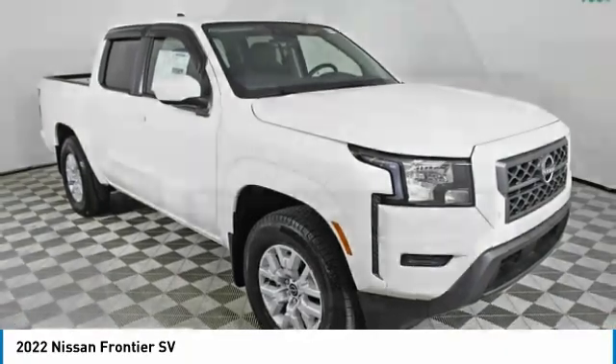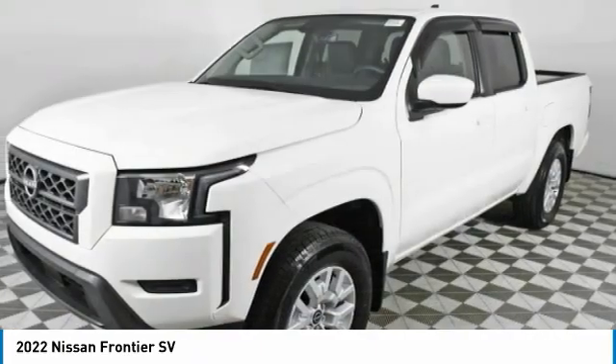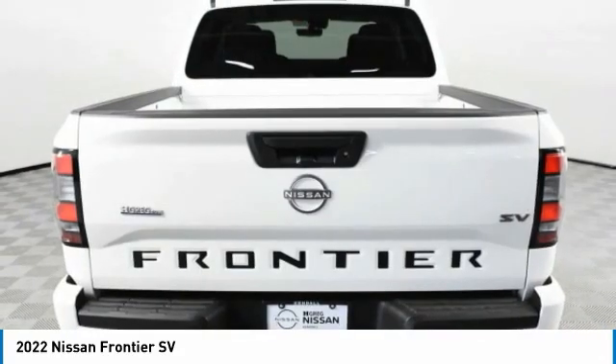Take a ride in the 2022 Frontier. The Nissan Frontier offers a full-length, fully-boxed frame for strength, serious off-road capabilities, and a 5-star rating for side-impact crash safety.